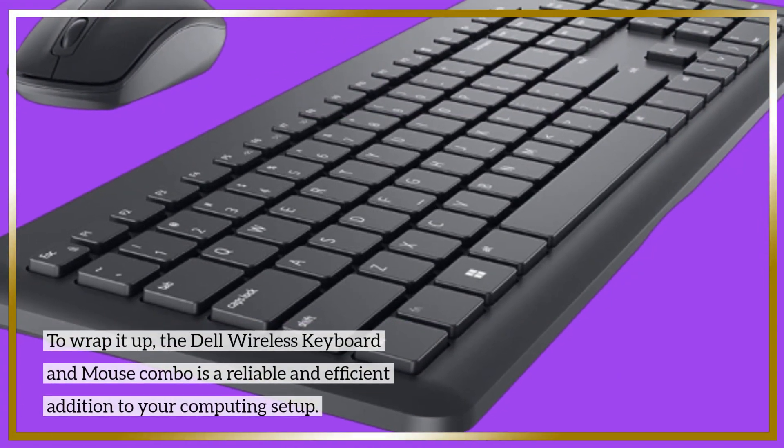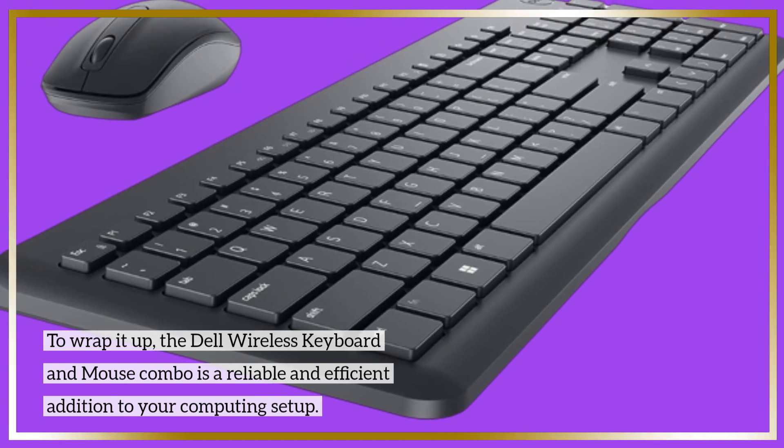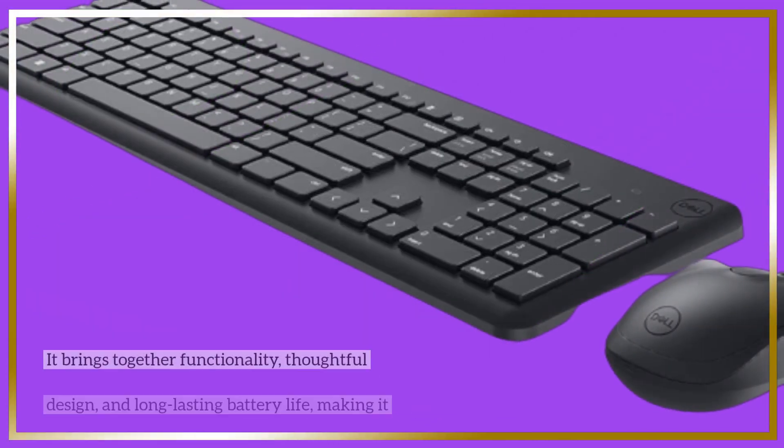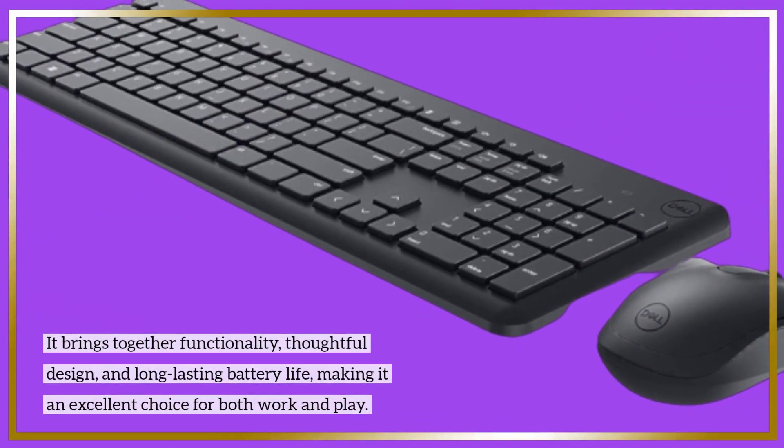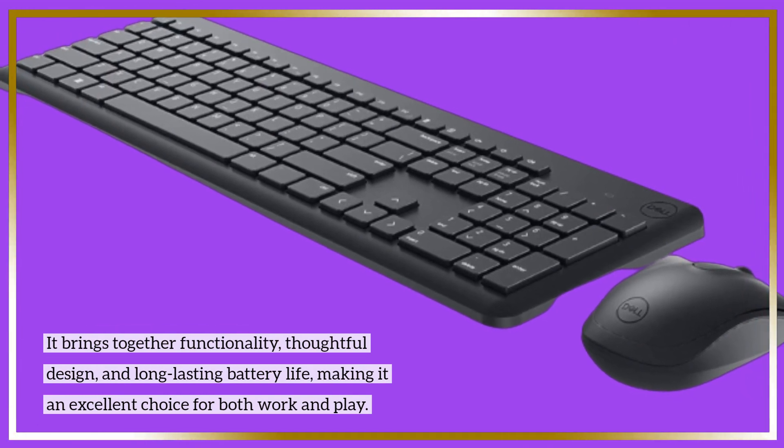To wrap it up, the Dell Wireless Keyboard and Mouse Combo is a reliable and efficient addition to your computing setup. It brings together functionality, thoughtful design, and long-lasting battery life, making it an excellent choice for both work and play.